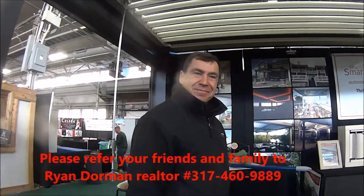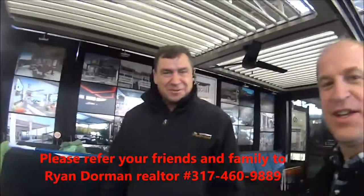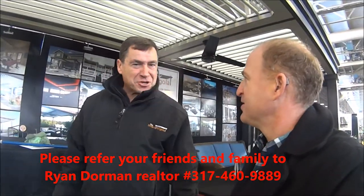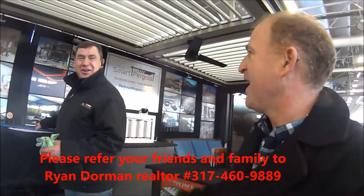Thank you. You're very welcome. And your name is? Claudio — C-L-A-U-D-I-O. I'm Ryan. Nice to meet you. Well, thank you and have a good show. Thank you very much, Ryan. We'll have him come visit the Smart Pergola booth here. Bye. Thank you. Have a good day.